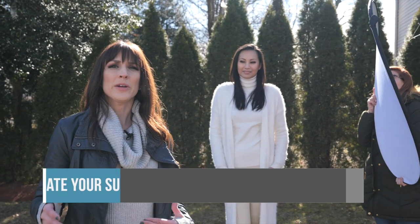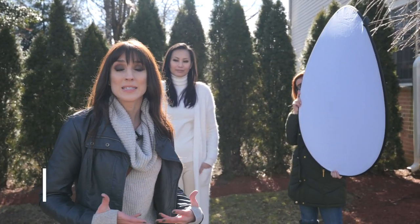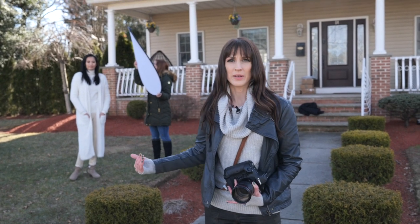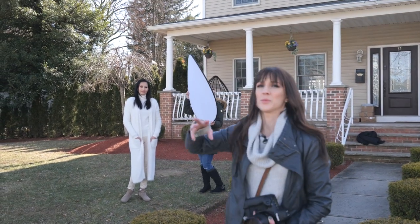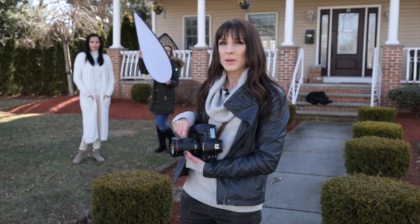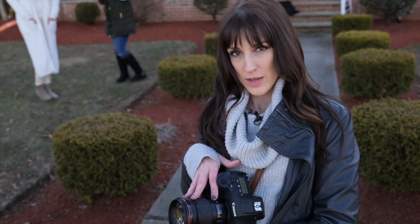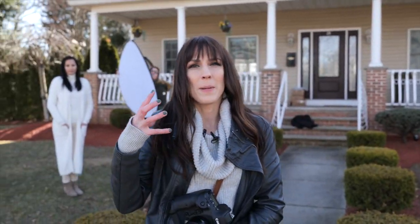Number four hack: separate your subject from the background as much as possible — ideally, very far away. We've moved our model further from the background and two great things have happened: one, she's further away so the background gets blurry; and two, I found some really cool light on the tree over here, which is going to look very cool in the portrait. I've also switched to a 135mm lens, which creates more compression and blurs the background even more — it's just going to make it a little more dreamy.